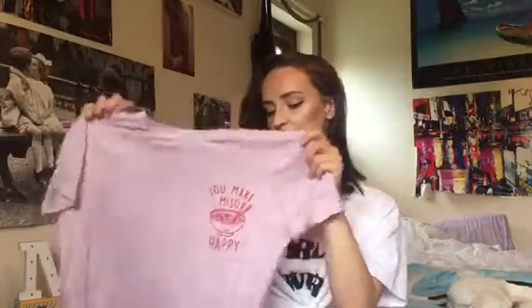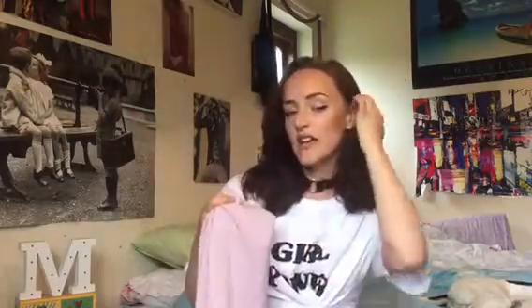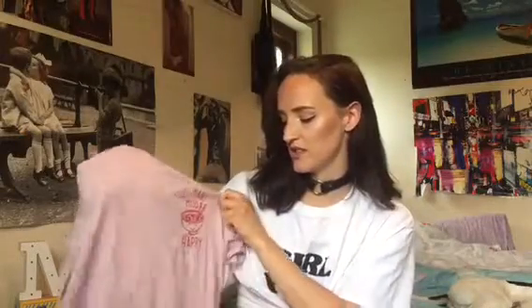So this is from New Look and I love this t-shirt. It's like a lavender-y pink colour and in red writing it says 'you make miso happy', like miso soup. It's got a little bowl of miso soup with a smiley face on it. I got it in a size 12 because I wanted it quite loose. I've been tying this one up, tucking it into jeans. I just think it's a really cute piece to wear under a leather jacket or a denim jacket.